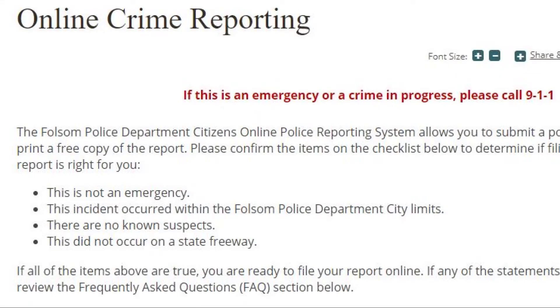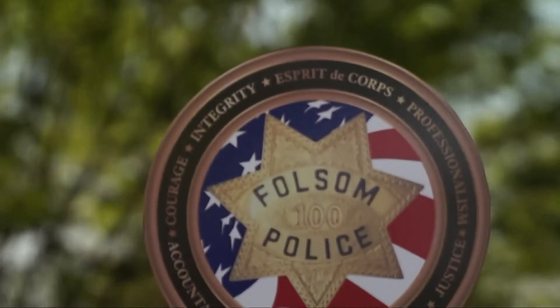Live right now, the Folsom Police Department Citizens Online Police Reporting System is another way for you to connect with police. This is a tool that provides us with a little bit of flexibility to utilize our resources in a better way.